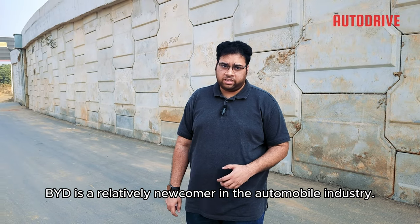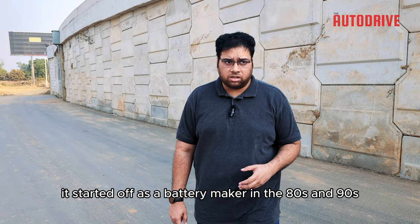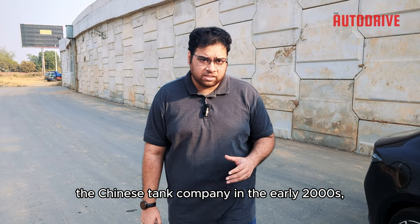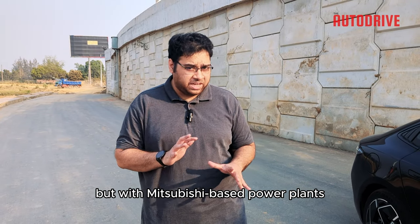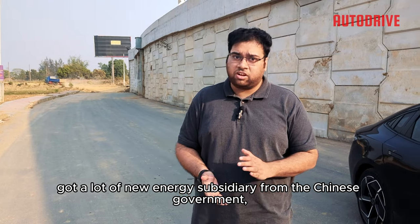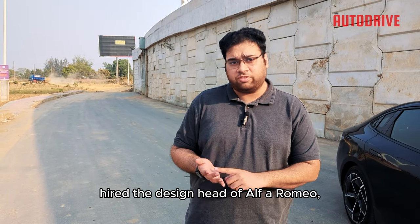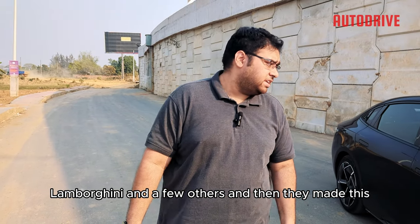BYD is a relative newcomer in the automobile industry. It started off as a battery maker in the 80s and 90s, bought a munition factory from Norinco, the Chinese tank company, in the early 2000s, made cars that especially looked like Corollas but with Mitsubishi-based powerplants, got into hybrid and EVs, received a lot of new energy subsidies from the Chinese government, and hired the design head for Alfa Romeo, Lamborghini, and a few others.